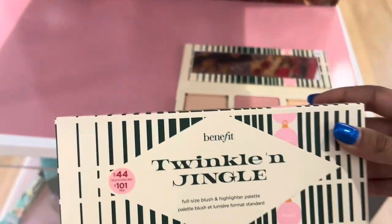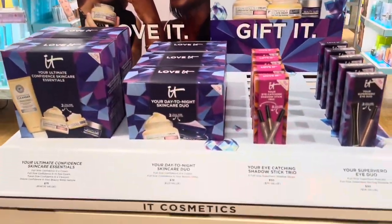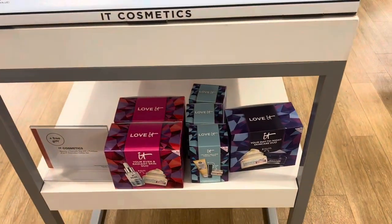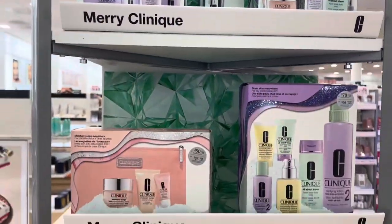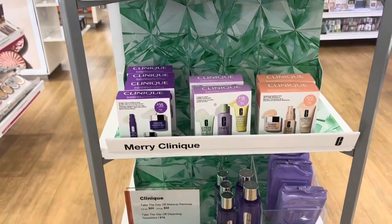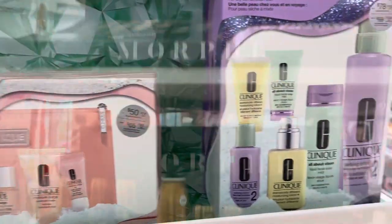There are also some IT Cosmetics sets here — eyeshadow and mascara duos as well as skincare sets. There are also Clinique sets, so if you love Clinique, I think their sets have a great deal on them, especially these two.